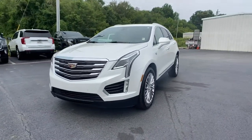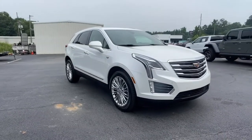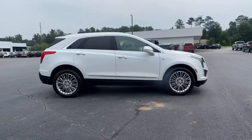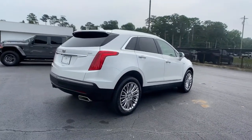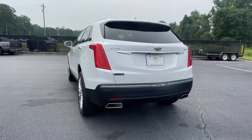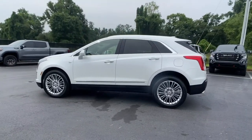Introducing the 2017 Cadillac XT5. This vehicle still has fewer than 50,000 miles on the clock, so it won't last long. The XT5 crossover has premium eye-catching lines, all-weather capability, flexible cargo space, and the latest technology to keep you safe, connected, and entertained. Sophistication was never so practical.